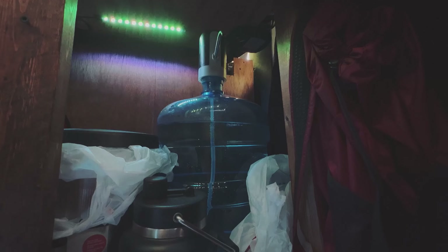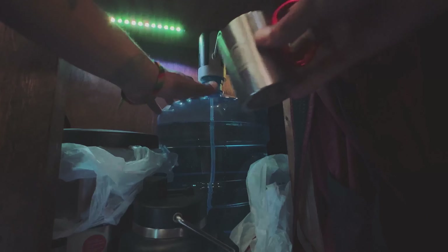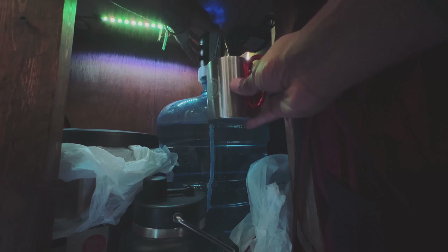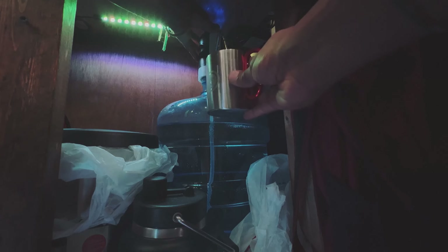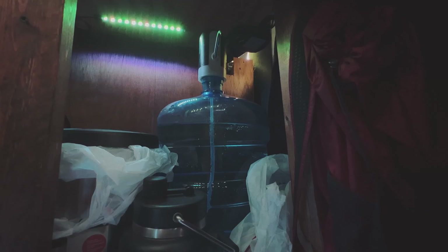For those of you that don't know how I get my water, I have a five gallon water jug here and a battery powered electric pump that pumps out the water so I can literally have it like a faucet. That's how I get my water. It's the simple things like that that can transform van life and make it more easy.